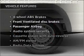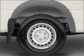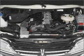Enjoy these notable features that are included in this vehicle: air conditioning, power steering, power mirrors, and AM FM stereo.